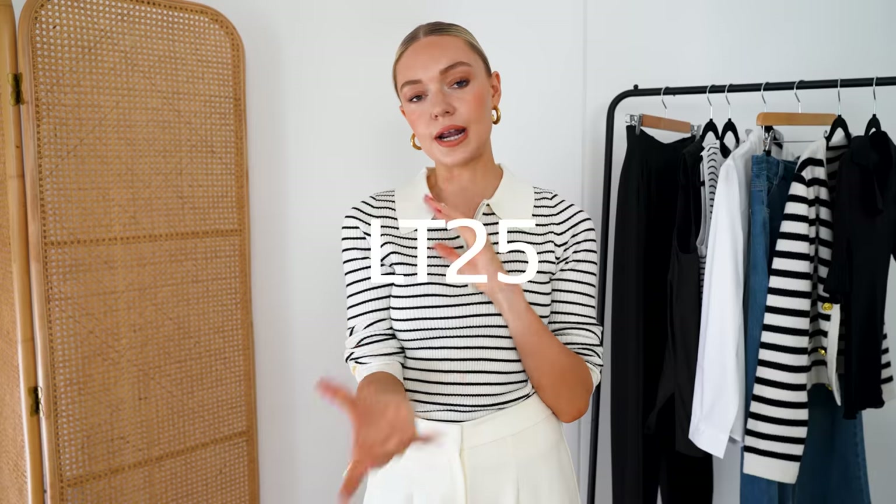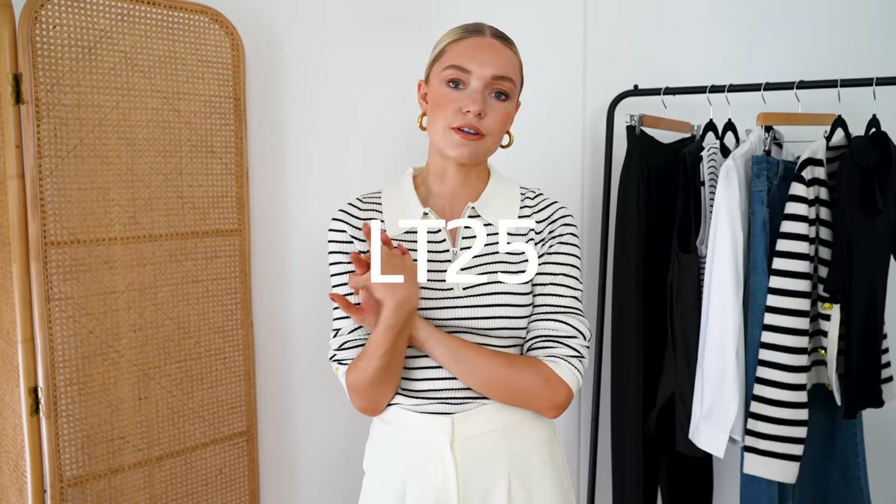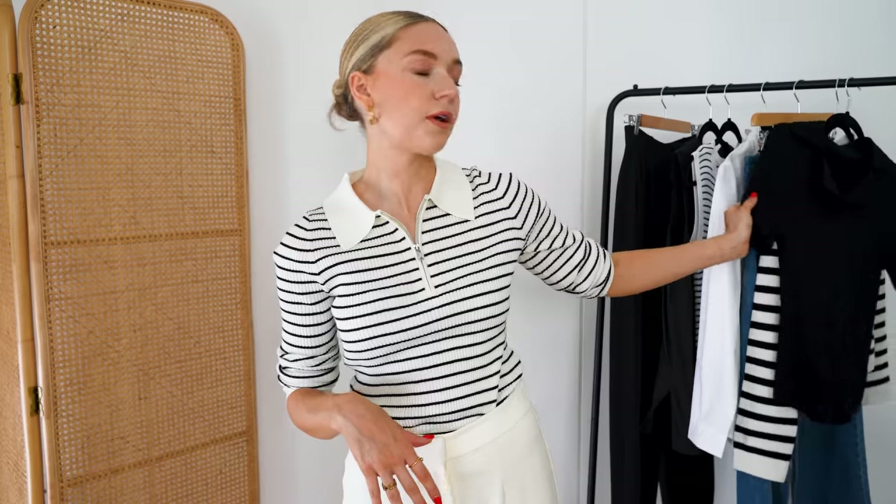Don't forget your discount code if you are shopping the full price items — LT25 — but also go and have a look at their pieces in the sale because they are worth looking at. It's always nice to discover a new brand, and it's so nice to discover brands that align with my style and be able to share them with you. I hope you enjoyed the video — I'd love to know your favourite outfit below. I think maybe the cream trousers with the black tank top was possibly one of my favourites. Don't forget to hit that subscribe button and I'll see you in my next video. Bye!